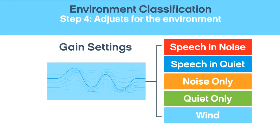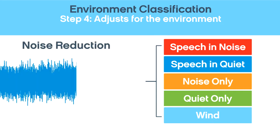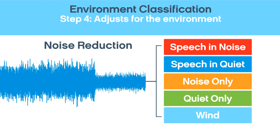Environment classification makes adjustments for optimal hearing and comfort. It automatically sets amplification and compression levels, adapts the directionality between polar plots, and reduces background noise when speech is present.